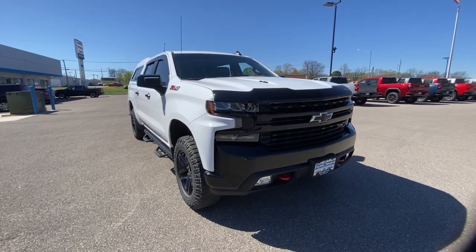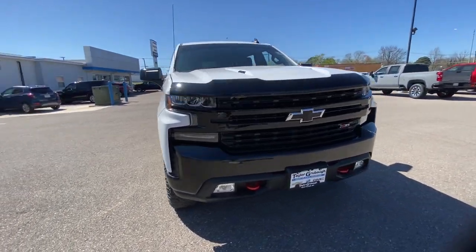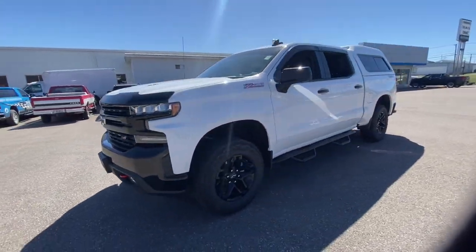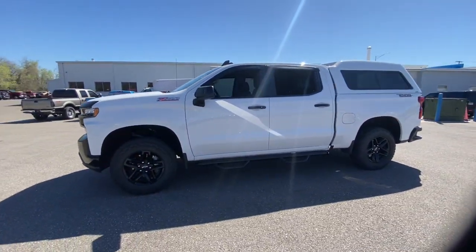Here is a wonderful 2020 Chevrolet Silverado 1500. This vehicle is an outstanding buy with fewer than 35,000 miles on the odometer.